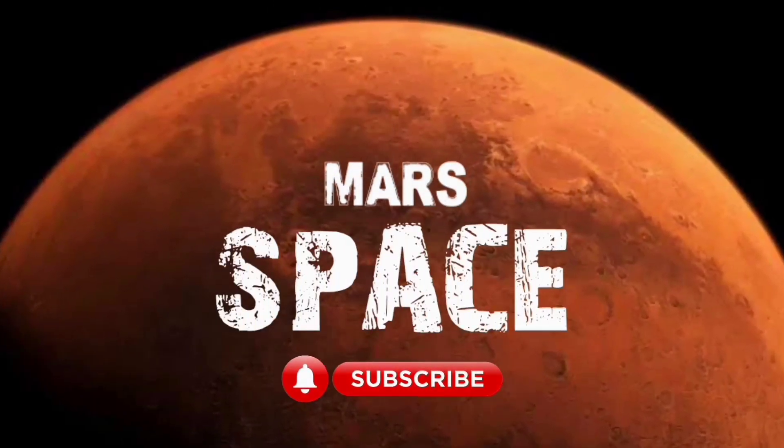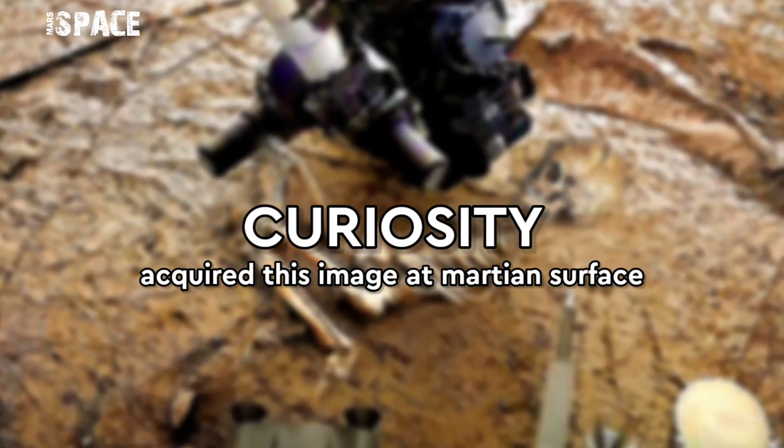Hi, my dear friends, welcome back to our YouTube channel Mars Space. If you are new, hit the bell icon with thumbs up and please watch till the end.